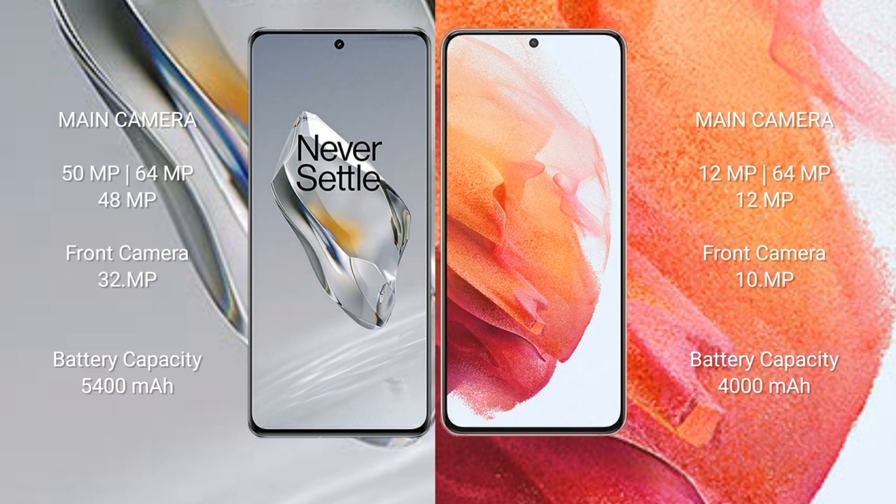The OnePlus 12 has a 32MP front camera. The Samsung Galaxy S21 features a triple rear camera setup of 12MP plus 64MP plus 12MP, with a 10MP front camera. The OnePlus 12 has a 5400mAh battery with 100W fast charging support, while the Samsung Galaxy S21 has a 4000mAh battery with 25W fast charging support.